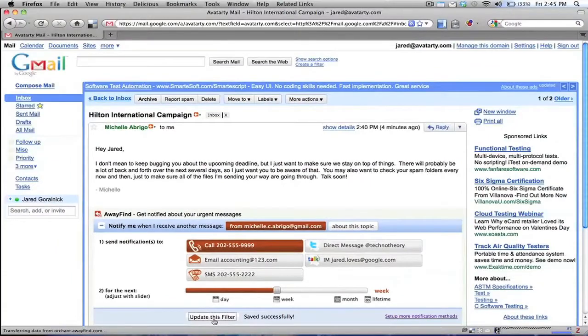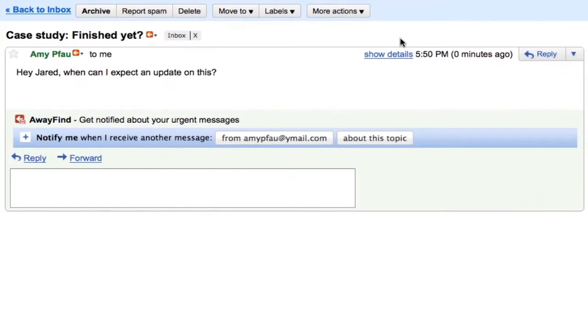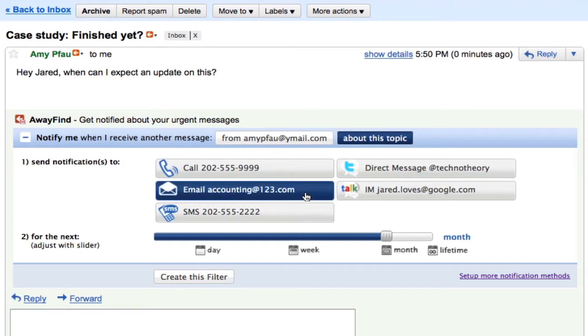I can finally close my inbox. Fast forward to Friday — I'm about to head out for a long vacation. There's a case study we've been working on and I know my client will want feedback from my team. If there are any new updates on this in the next month, I'm going to make sure Away Find passes them along to the accounting group. I'll also have all the updates sent to me via text message, just in case.